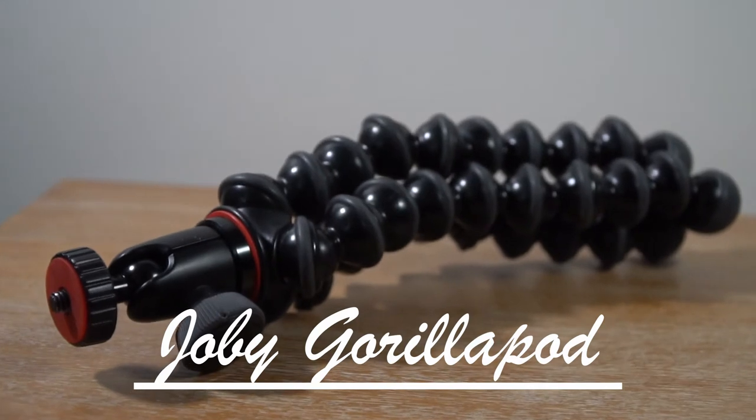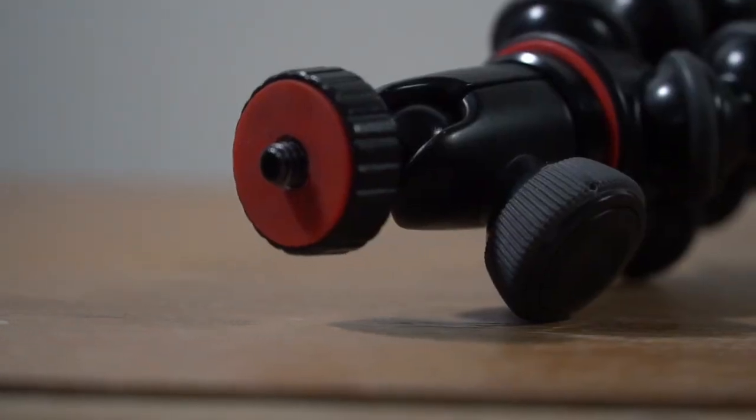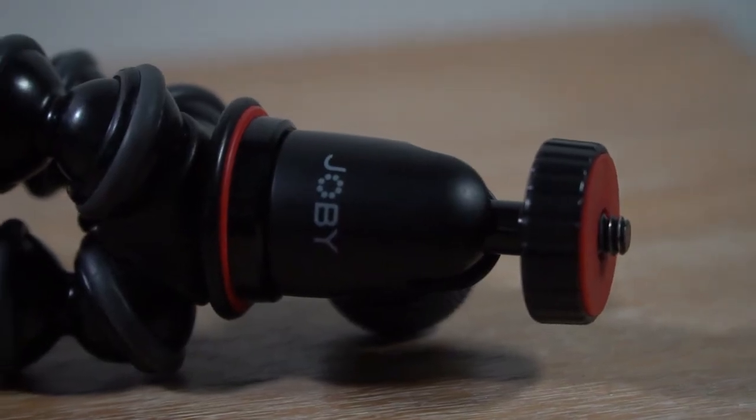Next is the Joby GorillaPod — I love and hate this thing, as many other people have said on YouTube. The ball head is really weak now so I don't really trust it much. It's really good for vlogging where it doesn't have to move, and you can wrap it around things and it's easy to set up. But because this is one of the lighter versions, it doesn't handle the heavier setup as well as it should.